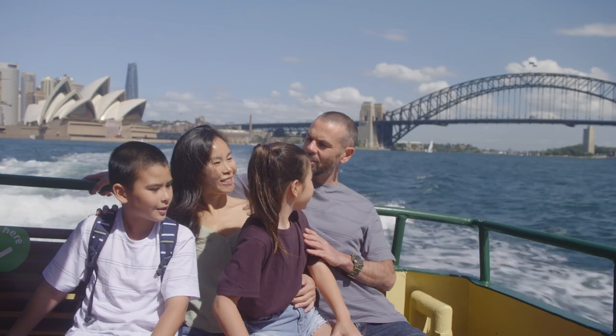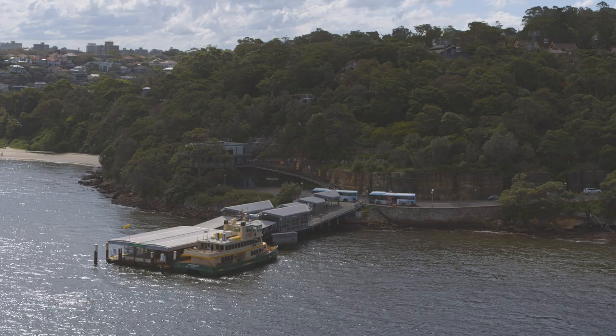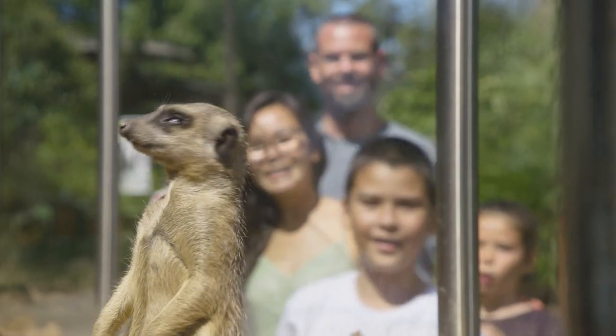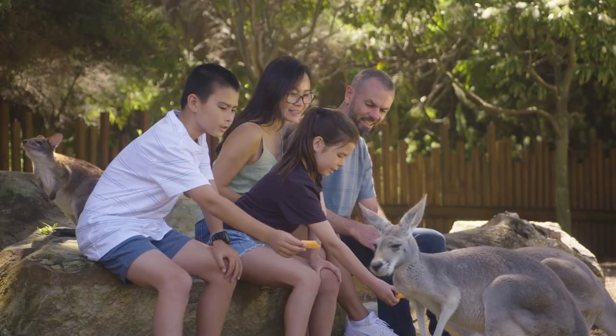Really looking forward to the zoo. Look, there's the gondola. With more than 4,000 animals from 350 species, it will be sure to have everyone's favourite.